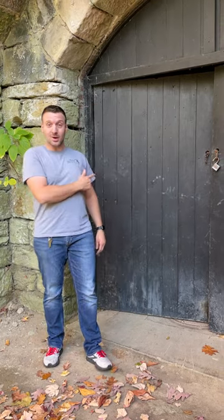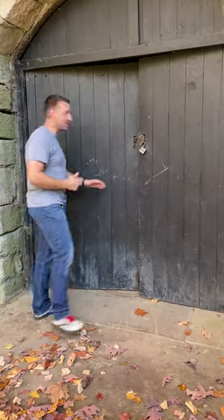Hi everybody, it's Tom coming to you again from Stan Hewitt Holland Gardens. We're out exploring the grounds today. Have you ever wondered what's behind these closed doors? Well, come with me, we're about to find out.